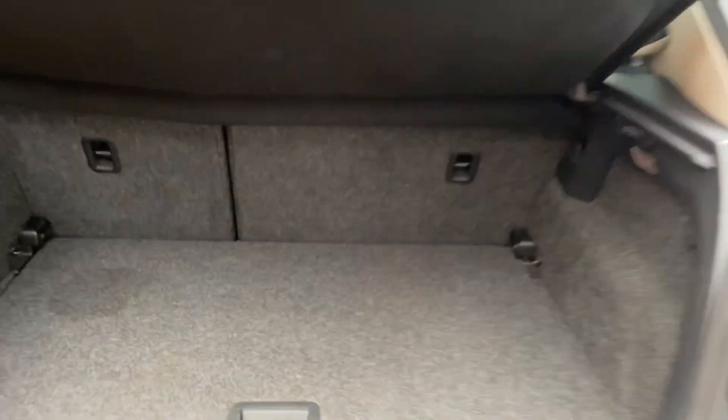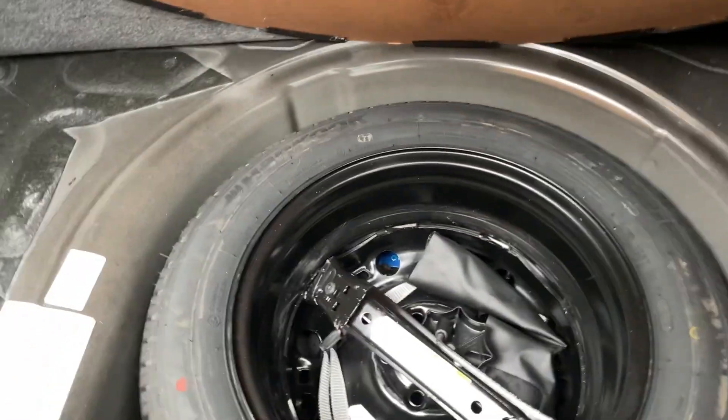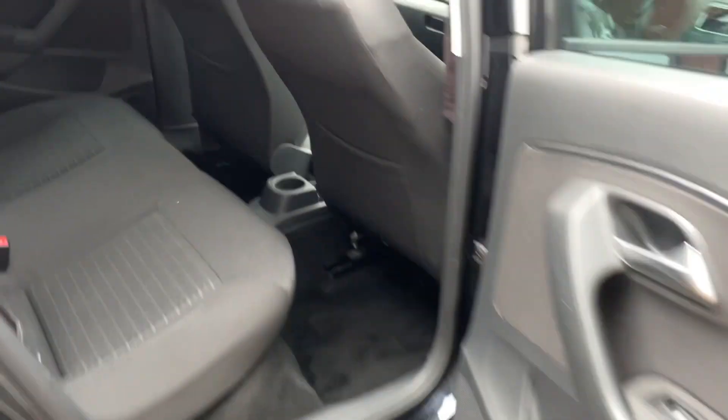The good thing about this car is it comes with a spare wheel — a lot of them nowadays don't come with spare wheels. So it's got a full-size spare there and the jack-in kit.